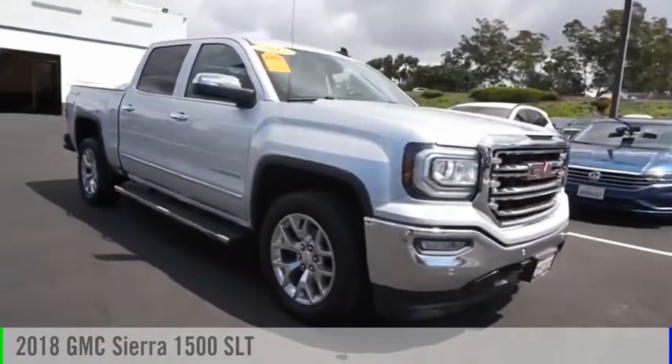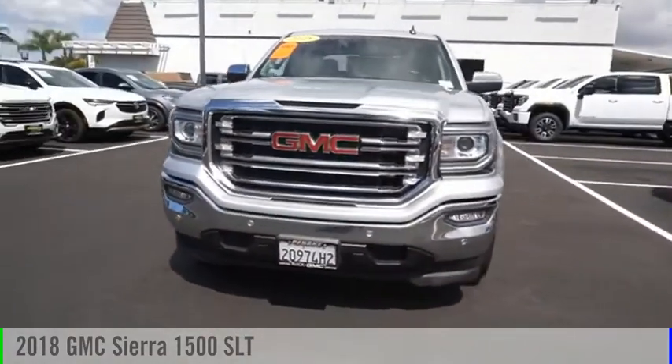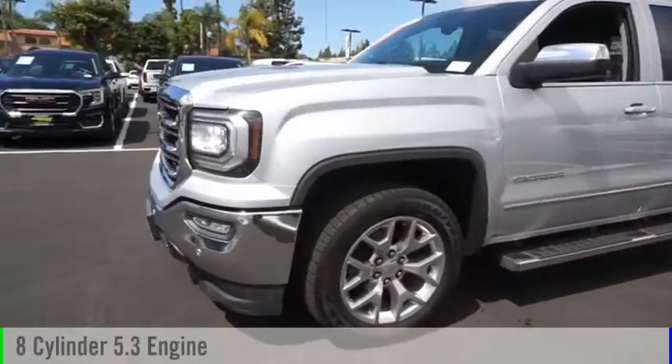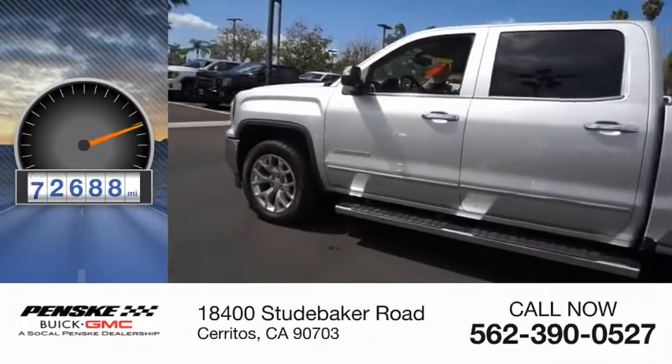Looking for the right vehicle? Check out the 2018 Sierra 1500. This vehicle is powered by a two-wheel drive, eight-cylinder, 5.3-liter engine. This vehicle has less than 85,000 miles.